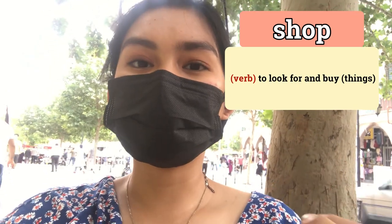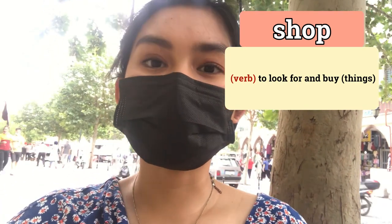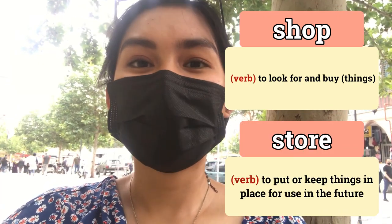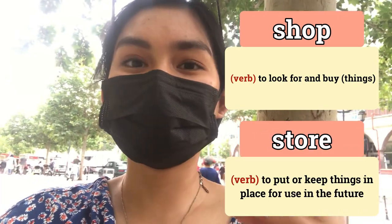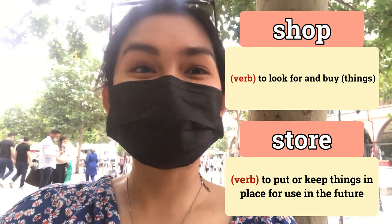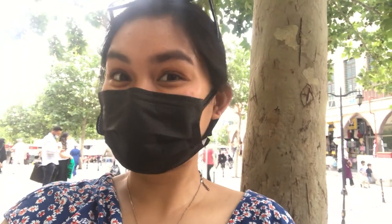Shop as a verb means to buy something or to shop for something. But when you say 'store' as a verb, it means you're putting things in place — you're storing them in place. So I'm so excited to show you some shops and stores we can find here in Istanbul!